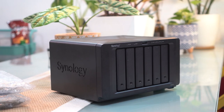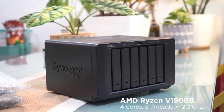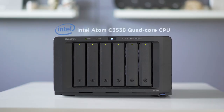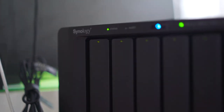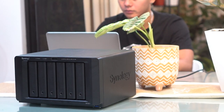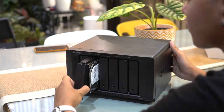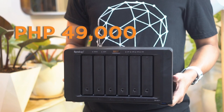The DS1621+ now uses an AMD Ryzen 1500B, which runs at a maximum of 2.2GHz with four cores and eight threads — quite an improvement from the Intel Atom running on the DS1618+. There's actually a two-and-a-half year difference between the two, but the design of the chassis is almost exactly the same. The price difference isn't that much, so if you're choosing between the two, the DS1621+ should be a better deal given the upgrades. It's now available in online stores like Lazada for a retail price of around 49,000 pesos.